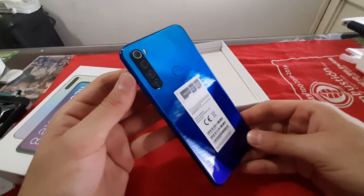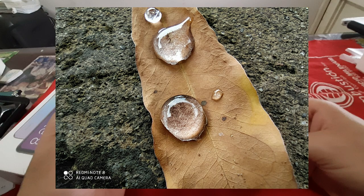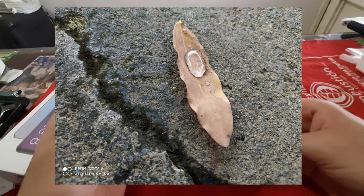Primero que todo vamos a colocar unas imágenes del modo macro. Como pueden ver, esta es una imagen de una concha de mar que está muy cerca. Y aquí igualmente con el modo macro pero ya un poco más alejado. Se notan muy bien las imágenes, y aquí por ejemplo una hoja con unas gotas. Las imágenes muy nítidas, perfectamente nítidas.